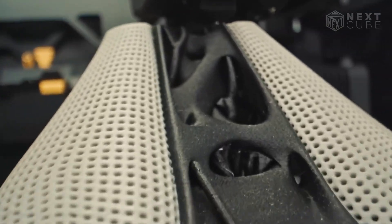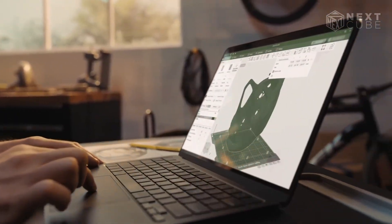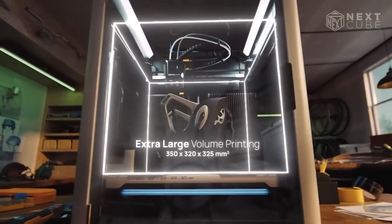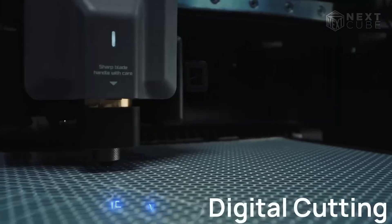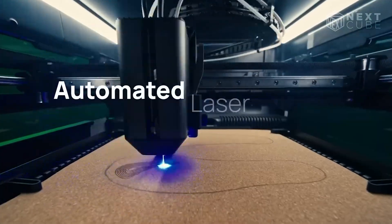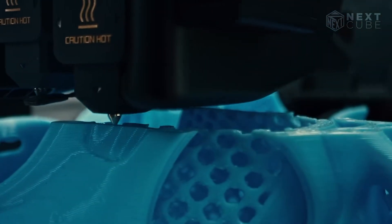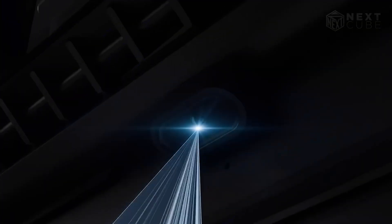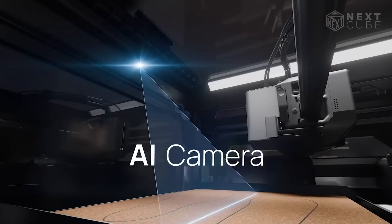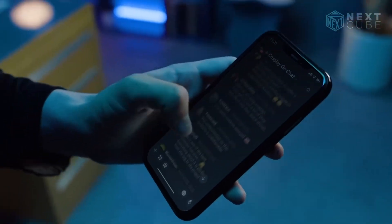Here is an expensive Bambu Lab 3D printer called the H2D, which redefines the art of personal manufacturing with precision, flexibility, and unmatched control. Designed for those who demand quality, it combines cutting-edge features that bring your creative ideas to life. The dual nozzle system enables printing with two materials at once, allowing you to create complex designs with both rigid and soft materials in one seamless print. Its automatic material system ensures your materials are always in optimal condition, leading to smooth, error-free prints, even with tricky materials like TPU. The bird's-eye camera ensures precise alignment, while the laser-proof windows and adaptive air system maintain a safe and clean working environment. Whether you're customizing gear, creating unique gifts, or tackling intricate designs, the H2D provides the power you need to push the boundaries of personal manufacturing.